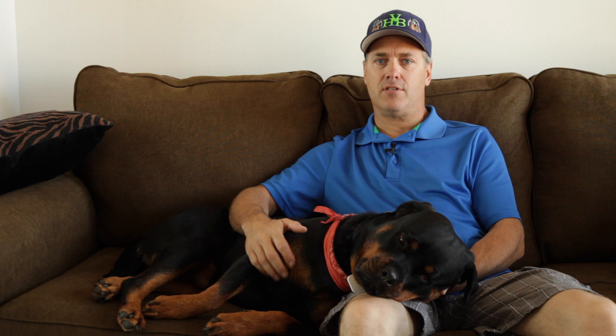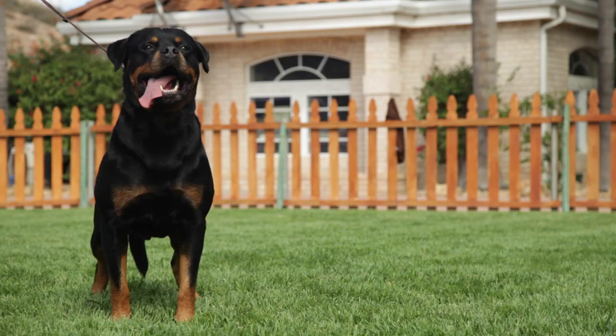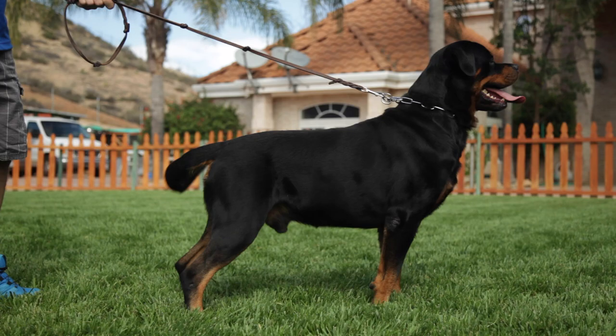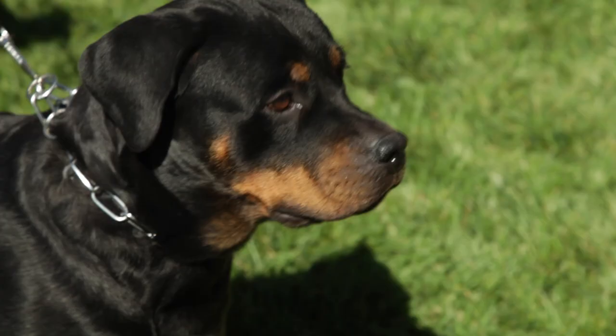His first show was first place, and he's since been shown all over the world at least 30 times. He's always in the top three positions and has been multiple times best male at show. He's an international champion. We put some working titles on him as well — he's got his BH, his temperament test, and his health clearances. Today Zeven has produced about 175 offspring all over the world, and many of those offspring are now champions and also have working titles.